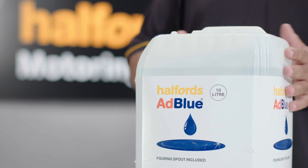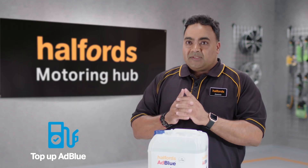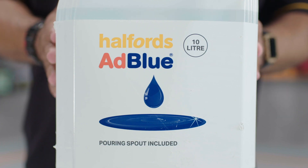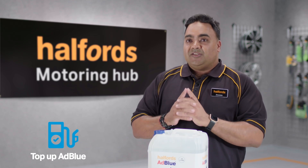If you're driving and the AdBlue indicator appears on your dashboard, don't wait. It's important to top this liquid up as soon as possible, as running out of AdBlue can drastically increase your car's emissions, and if left, can even prevent your car from starting.